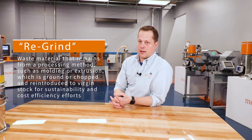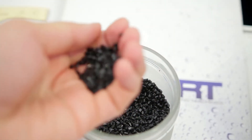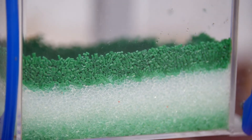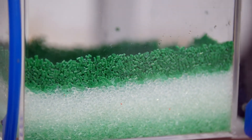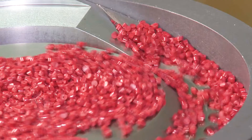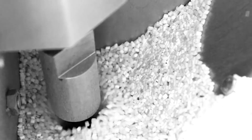We're pulling that in and they may have a specific recipe that they want to achieve. Maybe it's 20% regrind, maybe they're adding 3% color to their virgin resin, and we are going to dose that into the gravimetric blender. It's going to weigh each dose, mix, and provide the recipe and solution they're looking for in terms of material content.